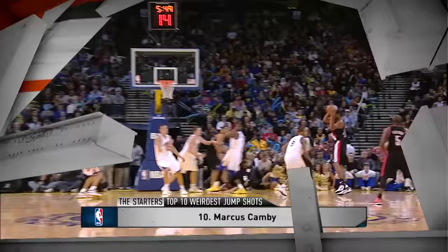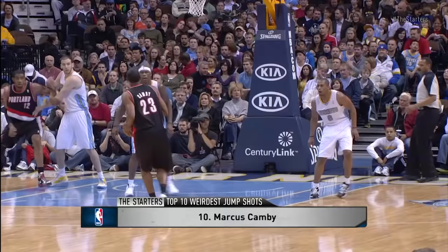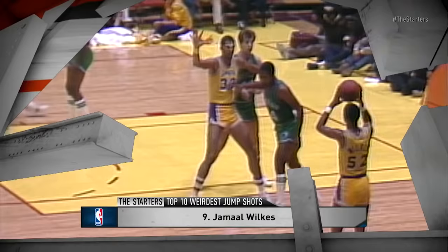We start at number 10 with a big man — former Defensive Player of the Year, Marcus Camby. One of the slowest shooting motions in history, looking like he's trying to shoot a medicine ball. He fires that up, he'll wind up.